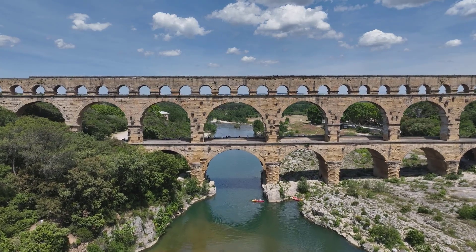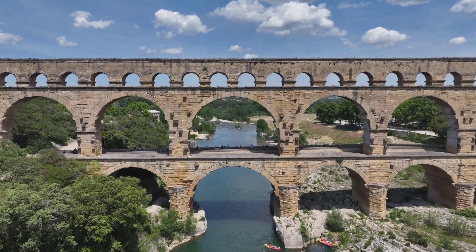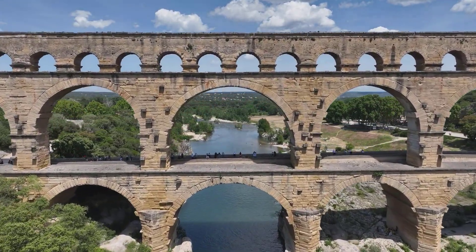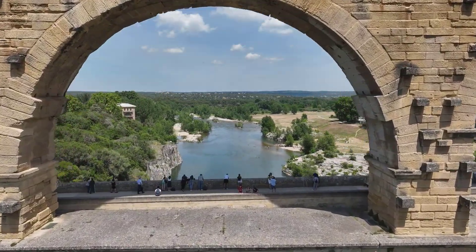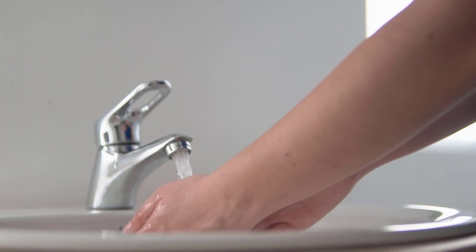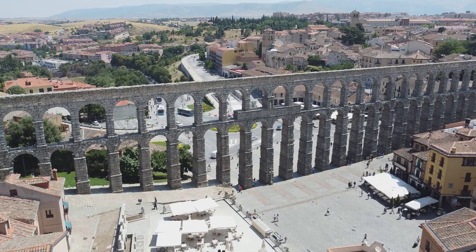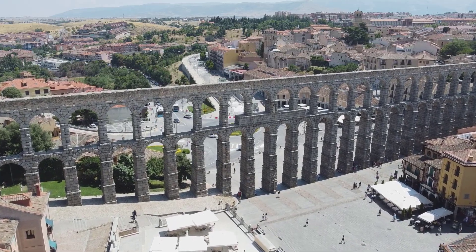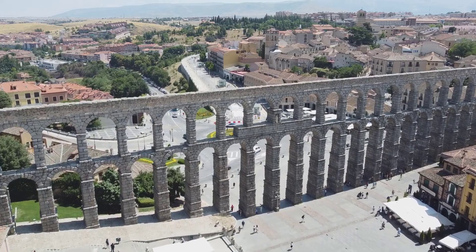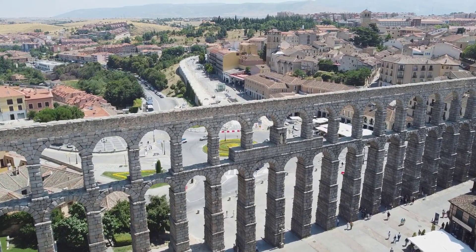Roman aqueducts are one of the most amazing inventions of the ancient world. They were huge structures built to carry fresh water from faraway sources into cities and towns. Today we turn on a faucet and clean water pours out instantly, but in ancient Rome this was only possible because of the aqueducts — carefully engineered channels, bridges, and tunnels that worked almost like magic, even though they were made over 2,000 years ago.